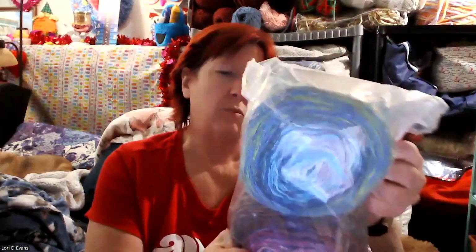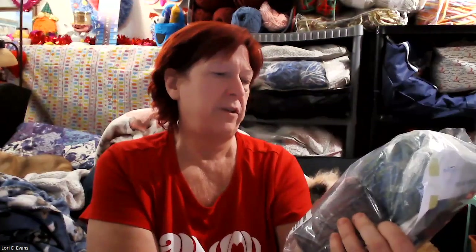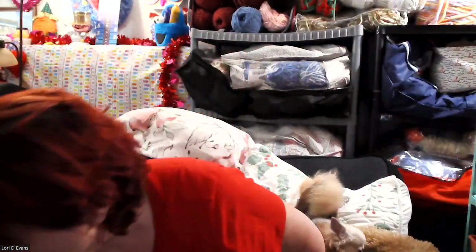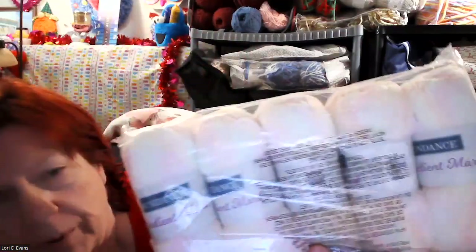Maybe this is that soft yarn they were talking about - whether this is that Mural Shawl - this looks like the exact same colors I had in the other one. Oh, this one's very pretty - this is the Gradient Marl in the Strawberry colorway.